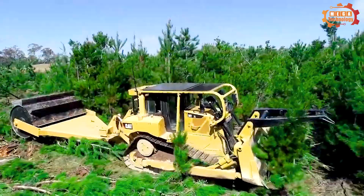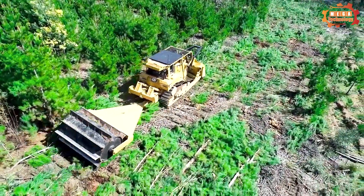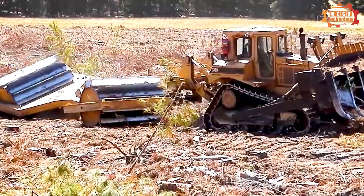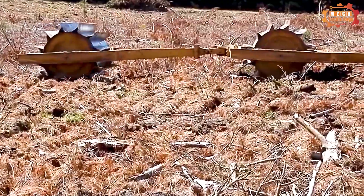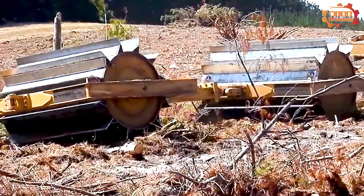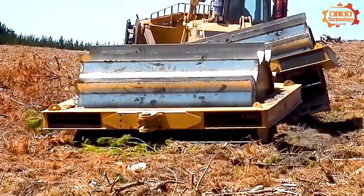Next comes the 12-foot Savannah Roller Chopper, and it has a width of 12 feet, proving its effectiveness in handling difficult conditions. Use of a single reel behind a 250 to 300 horsepower dozer, or a large four-wheel tractor.